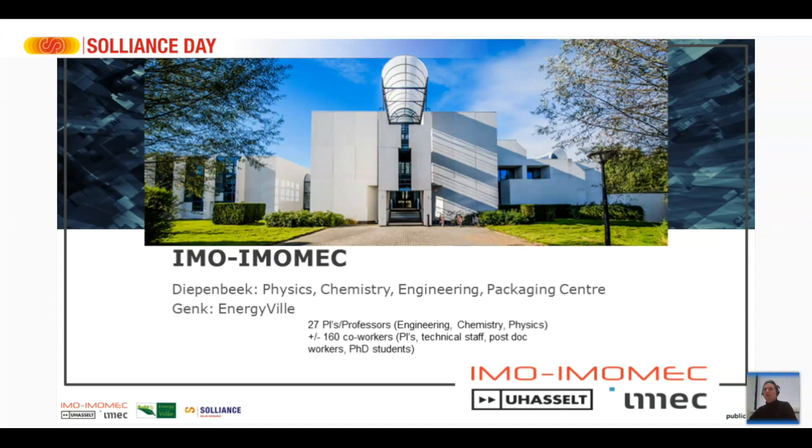There's also a packaging center and we have a location at Energyville in Genk, which is a research collaboration between different research centers in Belgium working on renewable energies.